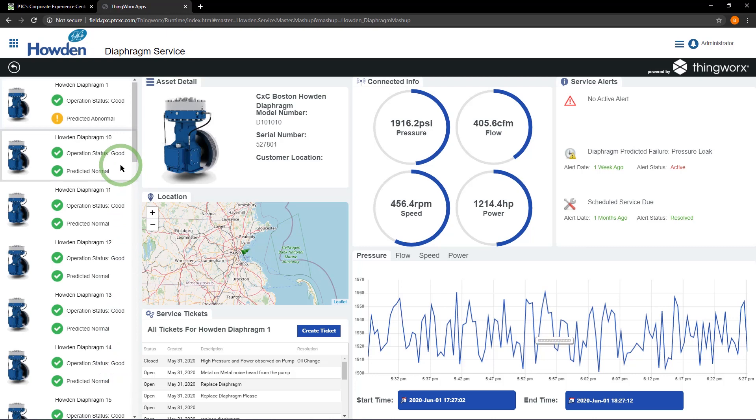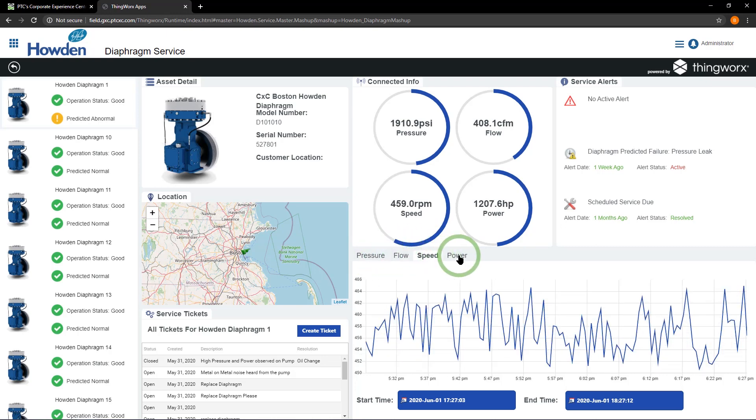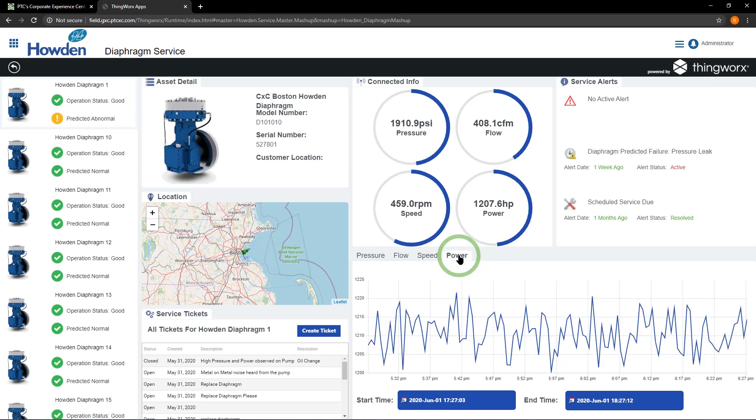This dashboard draws our attention to any issues that need to be addressed. Although all assets are currently showing a good status, by using advanced analytics and machine learning, ThingWorx is predicting abnormal activity on Diaphragm 1. We see there are no active alerts for this machine, but there is an alert for predicted pressure leaks. By analyzing asset conditions and historical data from similar compressors, ThingWorx creates prediction models to help us diagnose the most critical problems. We can review historical data for pressure, flow, speed, and power on this unit. Looking at the low pressure and flow rate, we can determine this compressor is trending toward a diaphragm rupture.